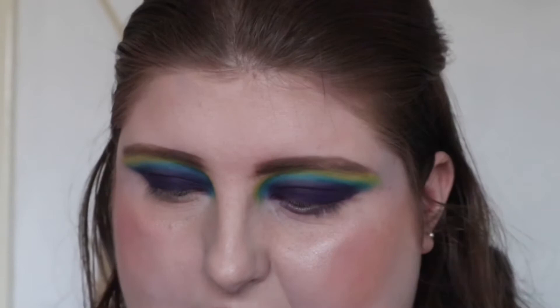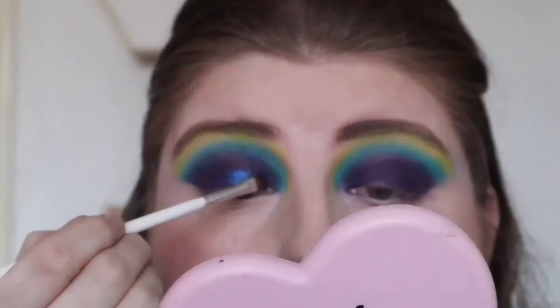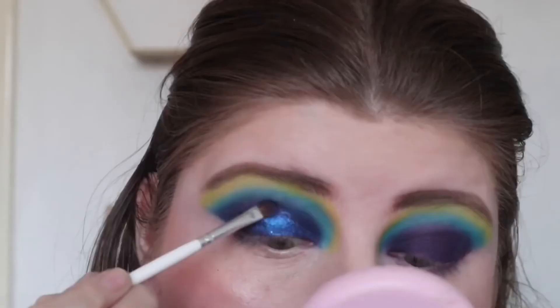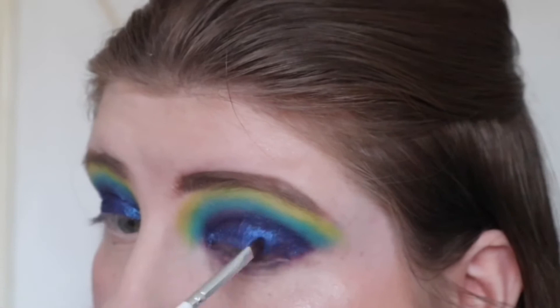I've got the yellow on now and I'm going to add some shimmer — I'm going to take 'Eclipse,' which is the blue shimmer shade. Then I'm going to go off camera to sort out my eyes, put mascara and lashes on, and then I'll come back and we'll discuss this palette because I've got some things to say.